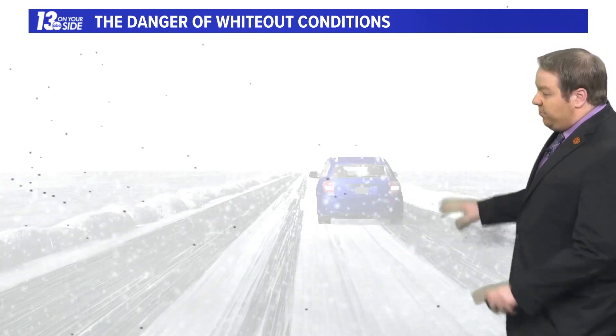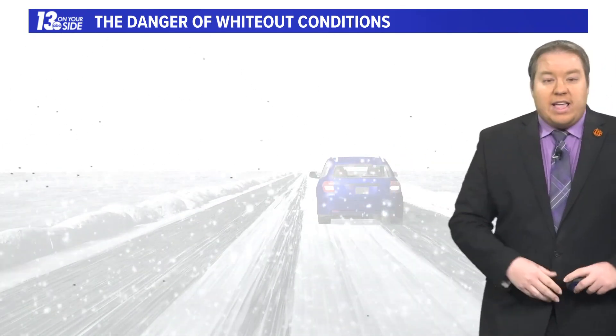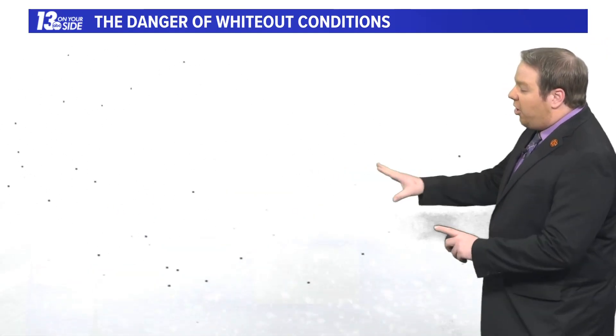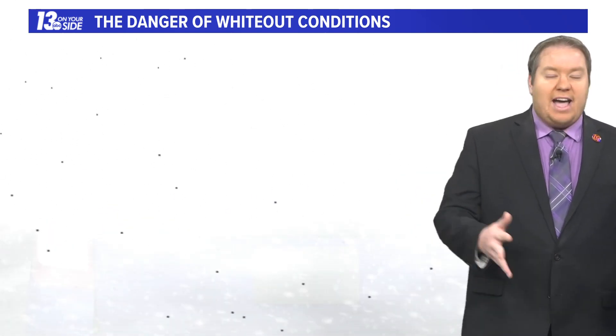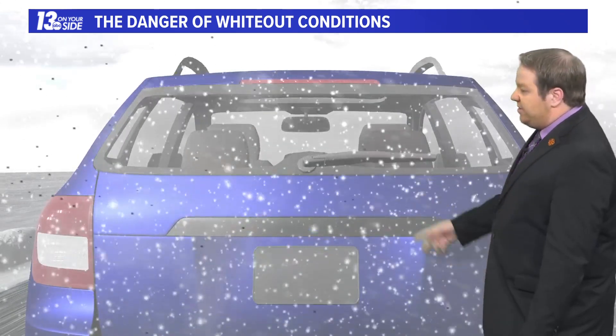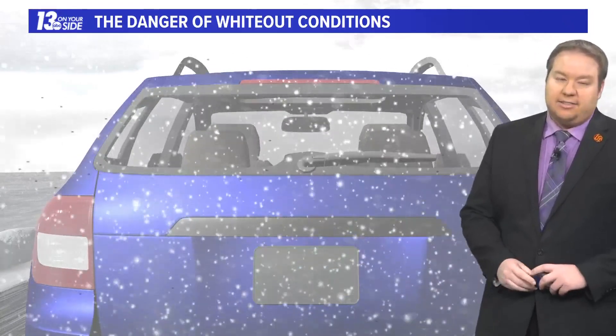We take any of these factors and amplify one or two of them — say the wind or the snowfall — and that can make visibility pretty much down to zero. Cars that are traveling in front of you that were previously a safe distance away, if they had to stop or slow down, they could come very close to you in a short distance of time, and you may not see it until it's too late.